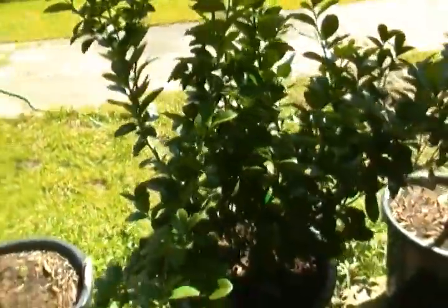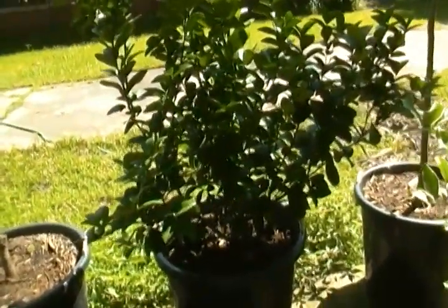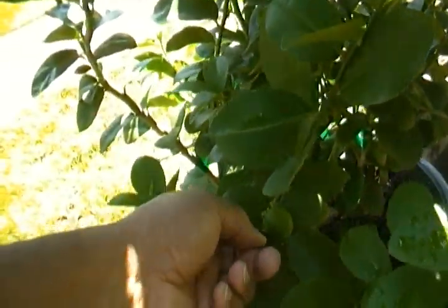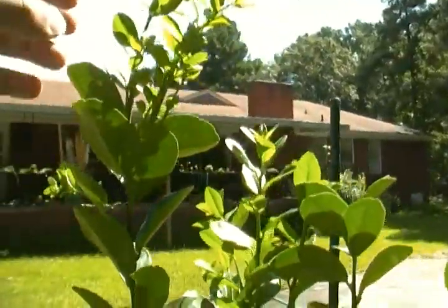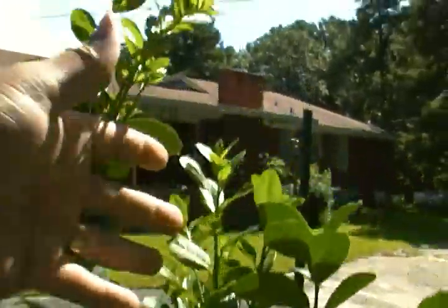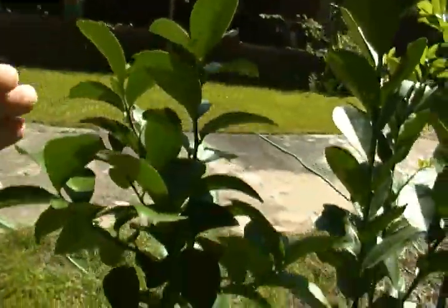It used to be two feet tall at the beginning of the summer. Let's see if we can find some fruit. We use this fruit all the time with our drinks and partying. Here's one here. There's not much fruit left on it, but as you can see, every time I pull the fruit off, this is new foliage — this is new growth here.